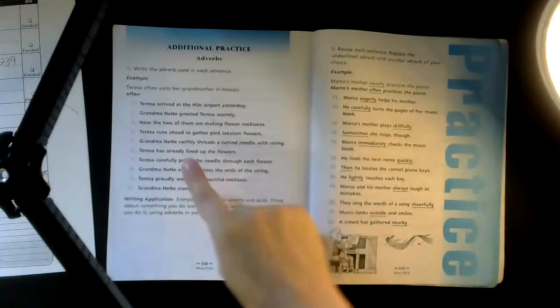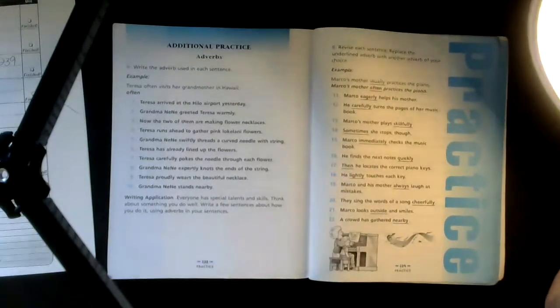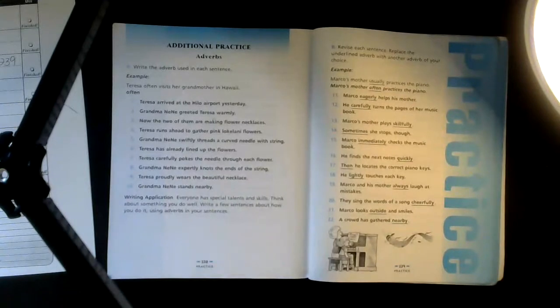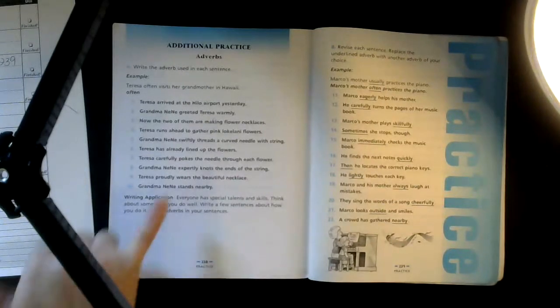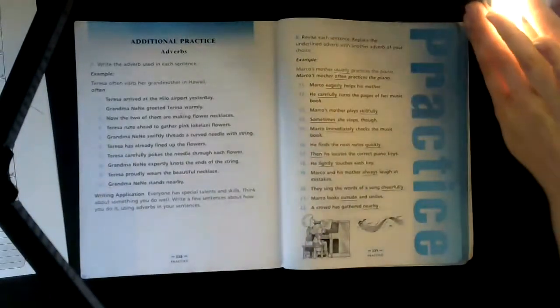Grandma Nene swiftly threads a curved needle with string — how does she do it? Swiftly. Teresa has already lined up the flowers — 'already.' Teresa carefully pokes the needle through each flower — 'carefully.' That one was more obvious because it had that '-ly' attachment. Grandma Nene expertly knots the ends of the string — 'expertly.' Teresa proudly wears that beautiful necklace — 'proudly.'